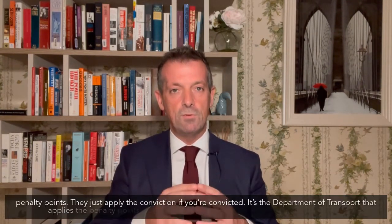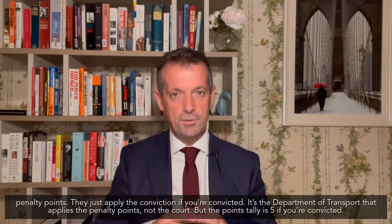The penalty points — it's important to know — are not applied by the court. The judge doesn't apply the penalty points. They just apply the conviction if you're convicted. It's the Department of Transport that applies the penalty points, but it's not the court. But the points tally is five if you're convicted.